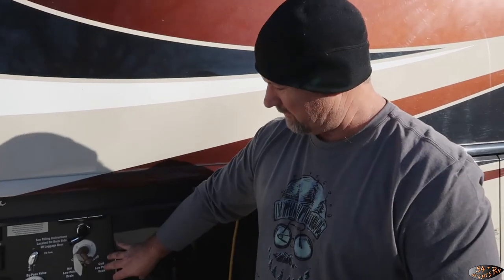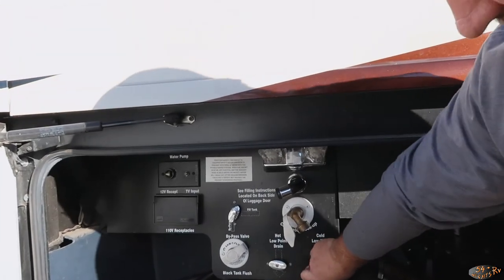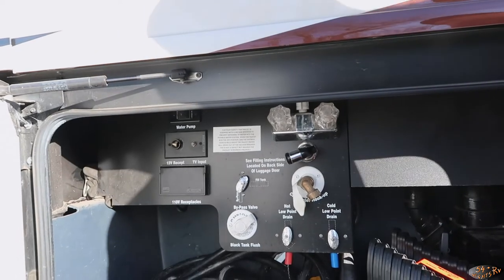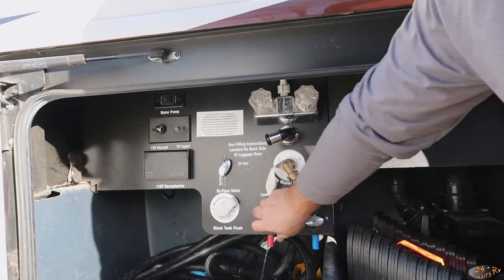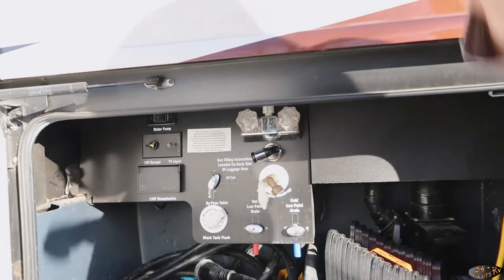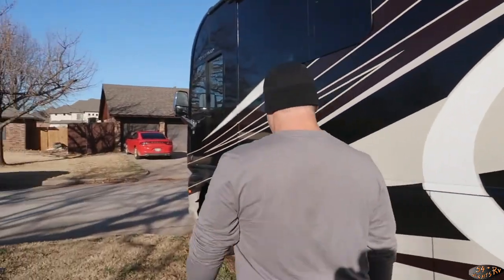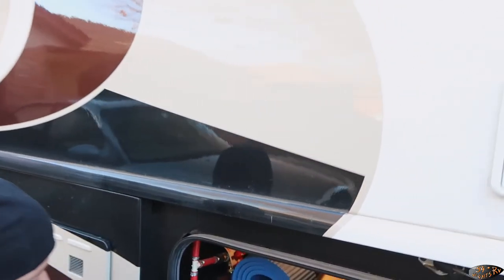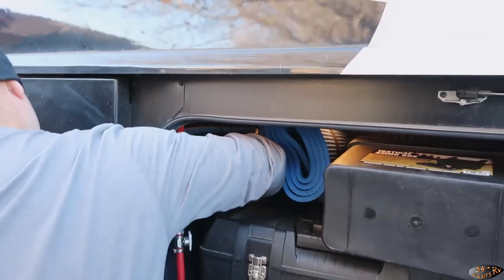I've got a pair of low-point drains on this side and another pair on the other side of the coach. We just make sure they're drained out. My other low-point drains are in here — there's not going to be much water come out.